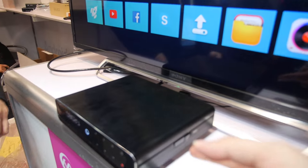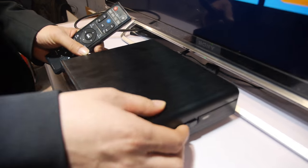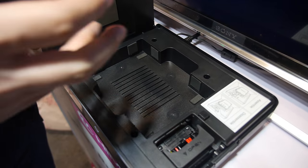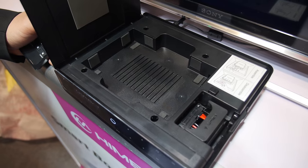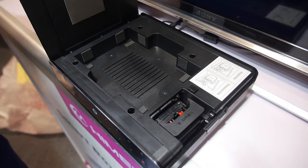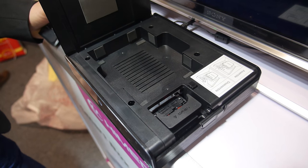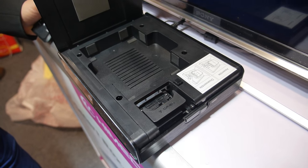What is the feature of this one? This one has a hard disk inside — we can put a hard disk inside and it's easy to put in and take out. It's a 3.5 inch, up to 6 TB. That's really cool.